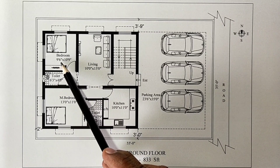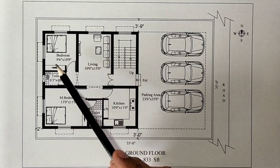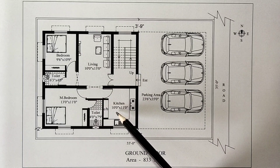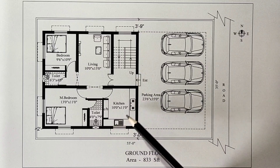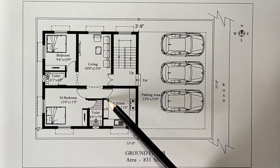The bedroom is 9 feet 6 inches by 10 feet 9 inches. The bed is placed. The cupboard is placed. There is an arch opening. The kitchen is 10 feet by 11 feet. The L shape is placed. The sink and cupboard are placed.